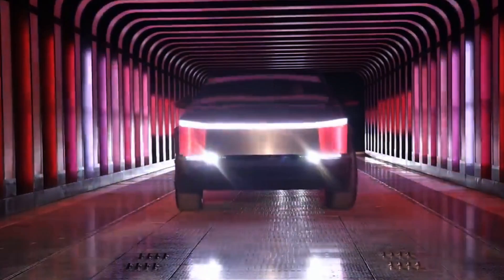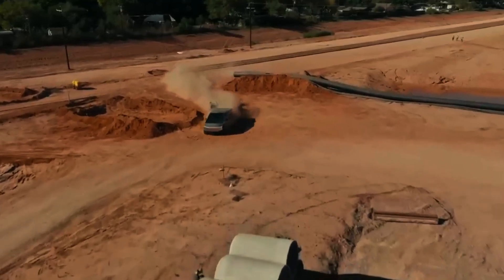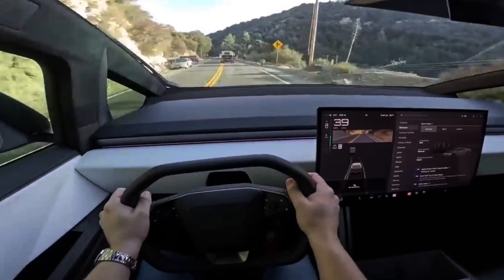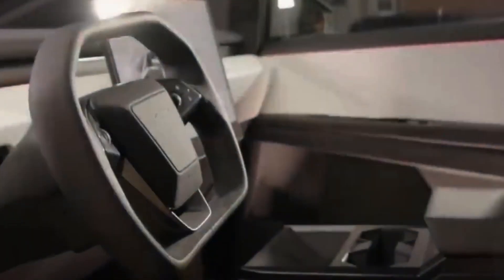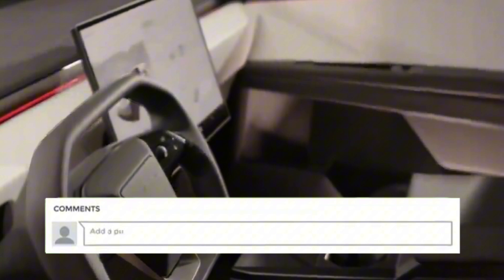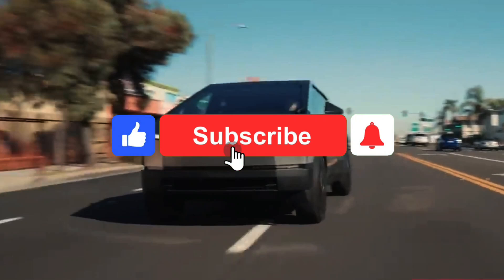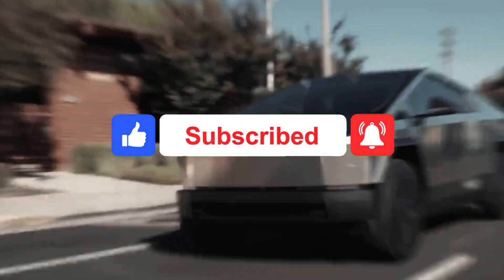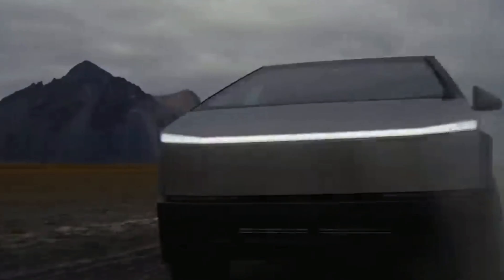And that wraps up our deep dive into the Tesla Cybertruck. From its polarizing design to its groundbreaking technology, it's clear this vehicle isn't just a pickup — it's a statement. What do you think about its futuristic features? Are you ready to ride the wave of innovation? Drop your thoughts in the comments below. If you've enjoyed this journey through automotive innovation, don't forget to smash that like button, subscribe for more content, and ring that notification bell to stay updated. Thanks for watching, and until next time, keep driving towards the future.